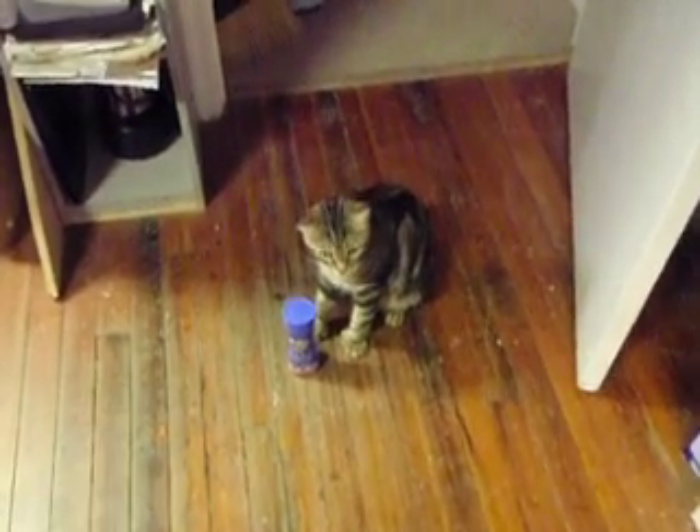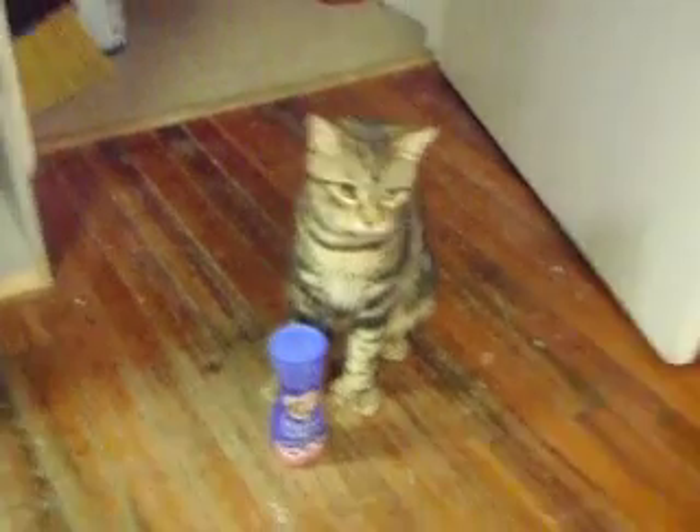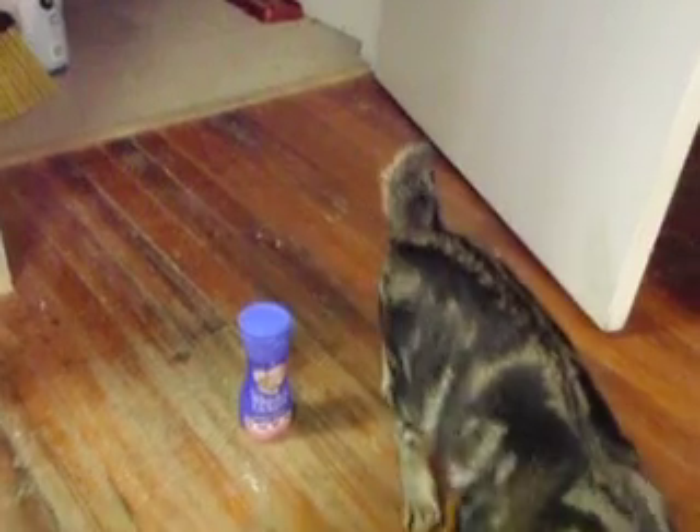Here's Toad. He's my oldest male Pixie Bob at my shop here. Putting down a brand new can of Friskies. Let's see if he gets it.